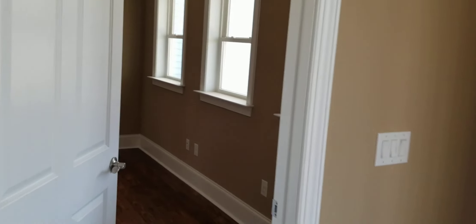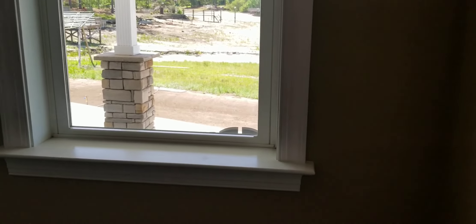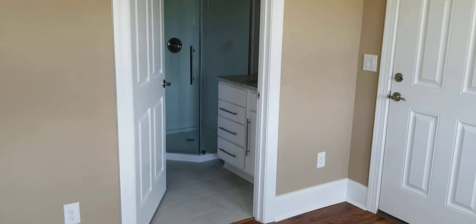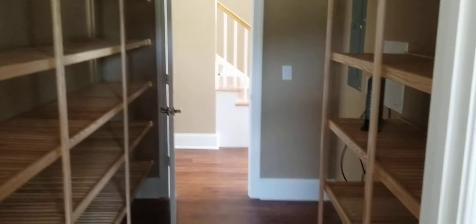Then here is the office slash stair bedroom. There's a sofa here, a desk here, and a futon or sofa thing. And there's a nice big full bath here that services the shower and laundry.